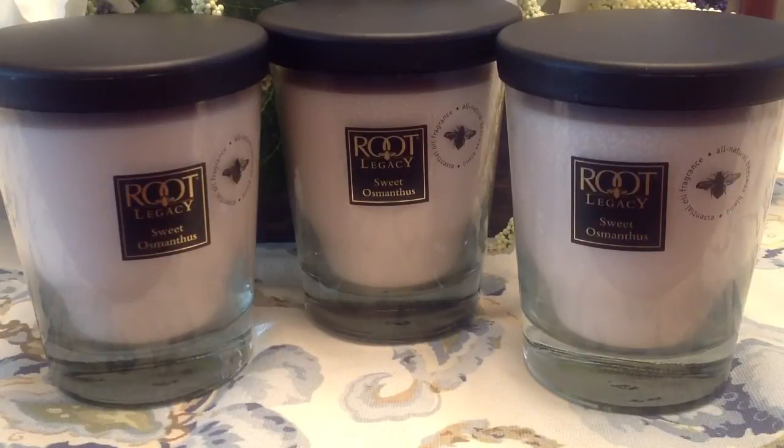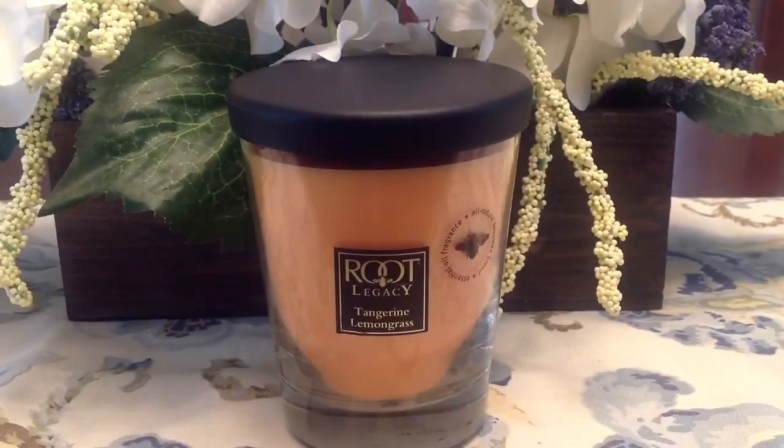Many of you already know that Root Candle sent some candle reviewers a couple of candles to try out. I received Tangerine Lemongrass as one of them, and I loved it so much I had to purchase one. It was regular price at twenty dollars, but with the 40% off it came down to twelve dollars, so I had to get another one.